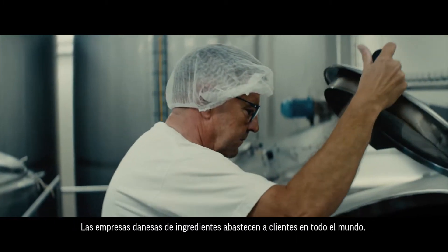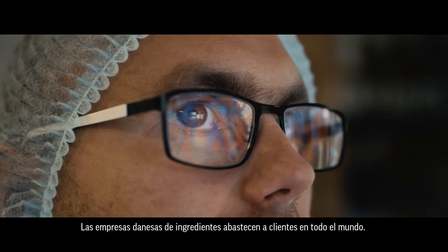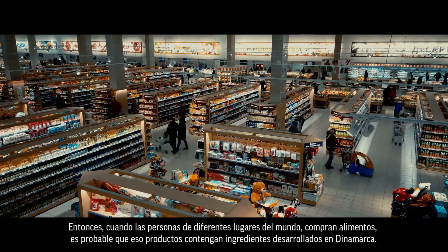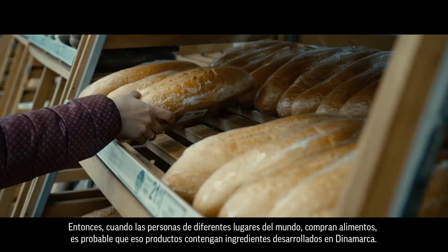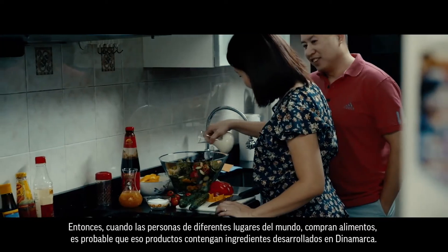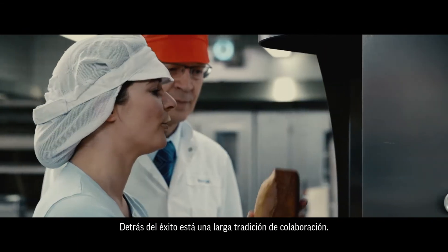and transforming production side streams into high-value products. Danish ingredient companies serve customers across global markets. When people all over the world go food shopping, it's quite likely that the foods they buy contain ingredients developed by Denmark. A long tradition for collaboration lies behind the success.